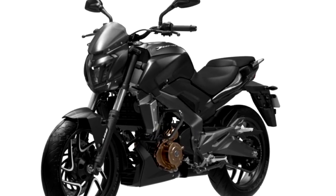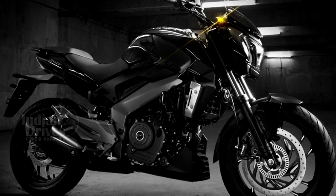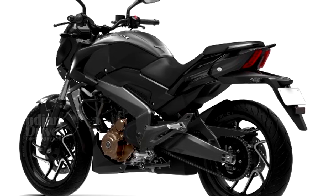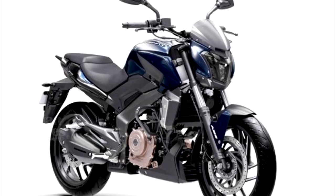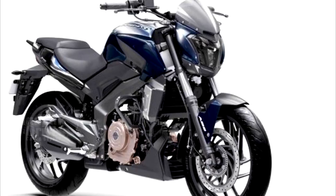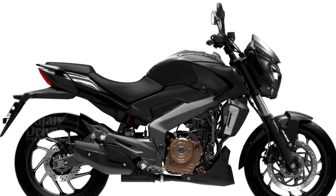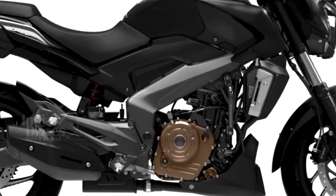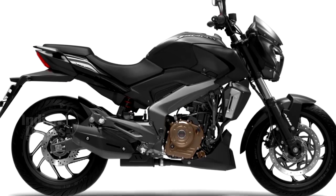Bajaj has officially launched the Matte Black Dominar 400 in India. The bikes started reaching dealerships a couple of weeks earlier and are priced at Rs 1.41 lakh for the non-ABS version and Rs 1.55 lakh for the ABS version. The Dominar 400 is available in a choice of three colours — Plum, White and Blue — and there are no mechanical changes to the engine and transmission.